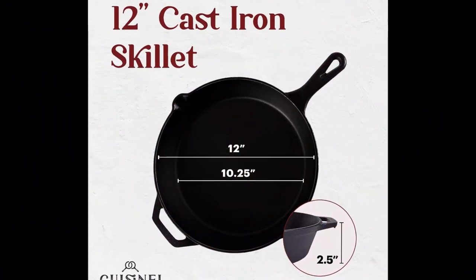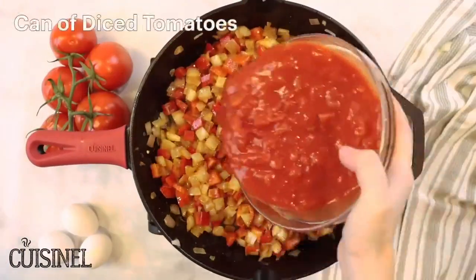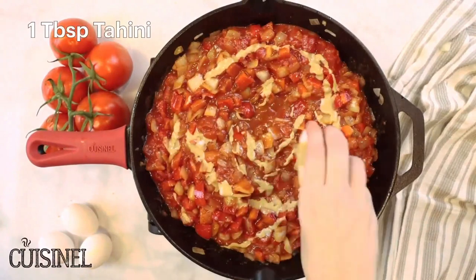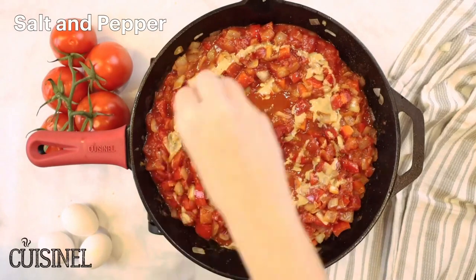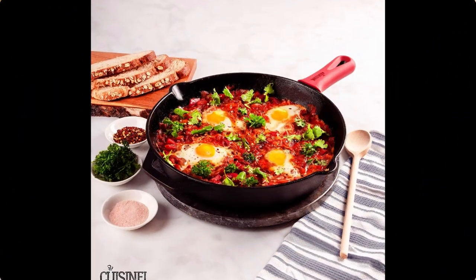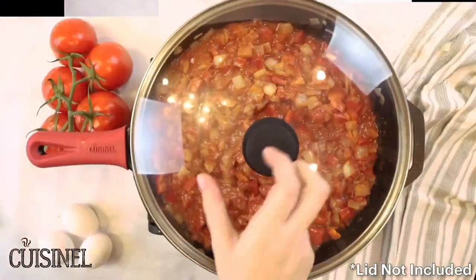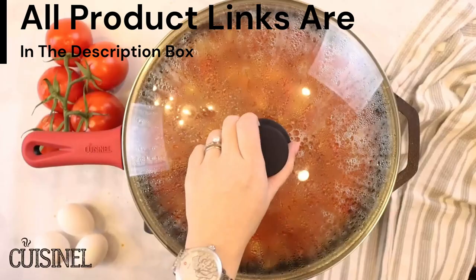Easy to clean and maintain. After every use, cast iron should be hand washed, dried thoroughly on the stove at medium heat, and seasoned with natural oils. Do not put in the dishwasher and do not air dry. Lifetime warranty: Q-Sinal Cast Iron guarantees the quality and durability of all its products for a lifetime. In addition to Amazon's seamless 30-day money-back guarantee, you can be assured you are making the right choice with no risk to you.